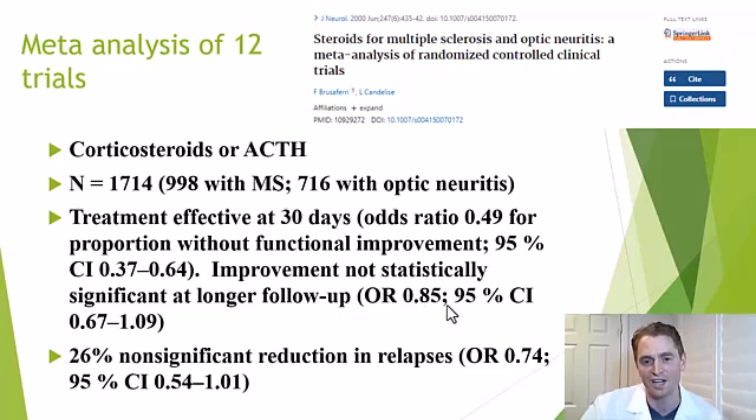However, at longer follow-up there was only a 15% reduction and it was not statistically significant. The general wisdom is that steroids help you improve faster from an MS relapse but don't necessarily change the long-term outcome. There was also a trend toward reduction in future attacks — a 26% reduction, odds ratio 0.74 — but just barely not statistically significant, as the confidence interval overlapped 1. Steroids probably don't prevent an attack many months later, as their effect on the cell lasts only a few weeks.